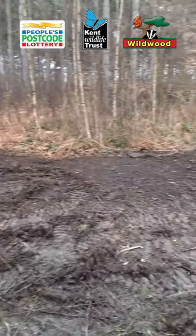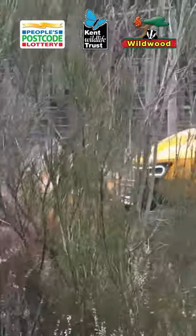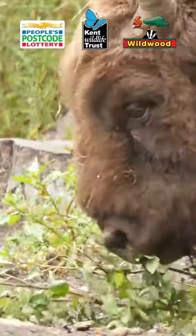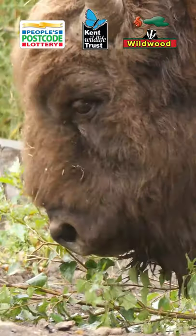You can hear the machine in the background. We're obviously hoping to replace that machine with our natural engineers — the bison and the other livestock — when they arrive next spring.